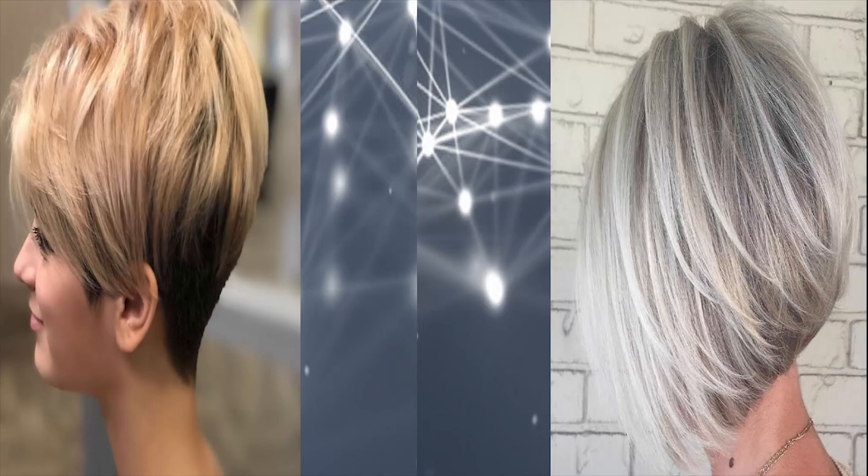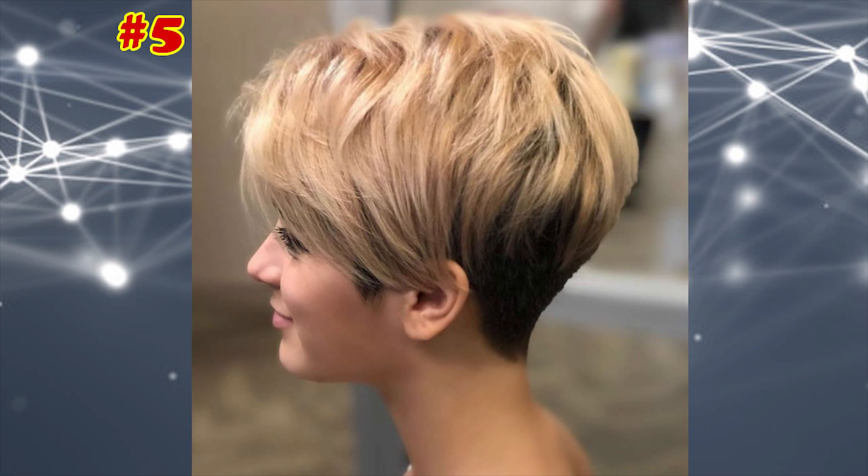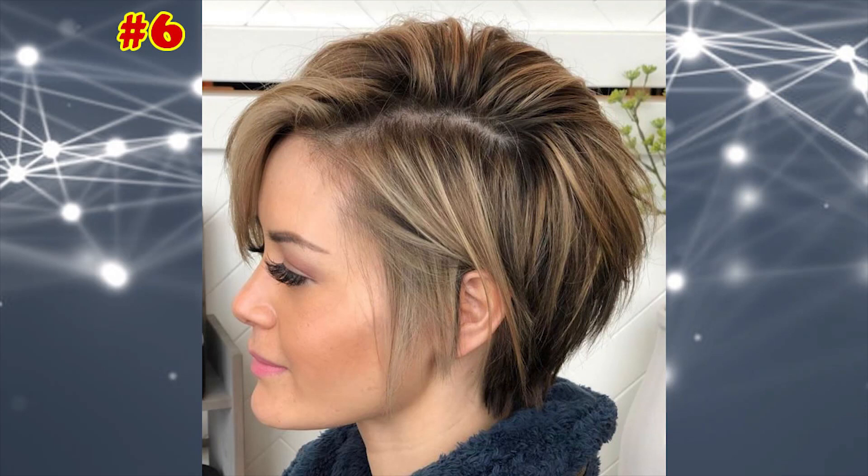Cute Two-Tone Undercut. If you're seeking an easy-to-manage pixie cut, you'll love the side-parted style with long, feathery layers and bangs. The undercut creates a smooth and sleek silhouette.